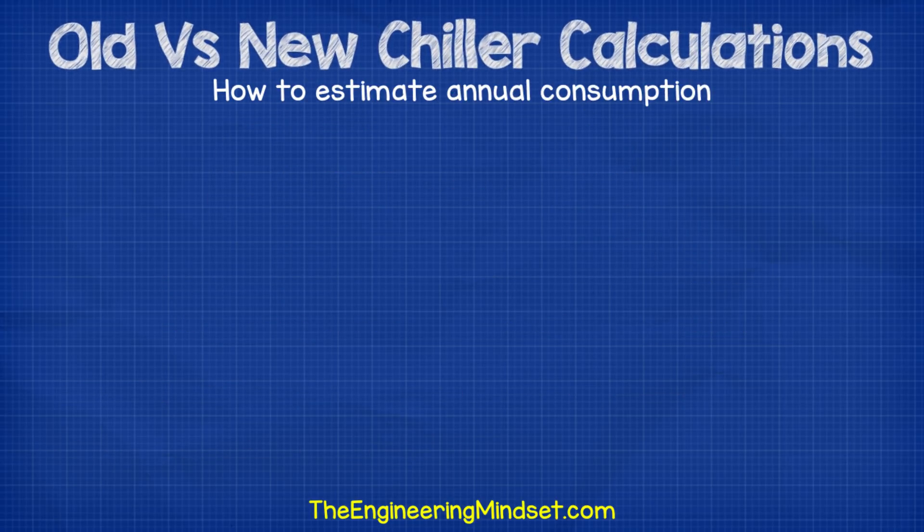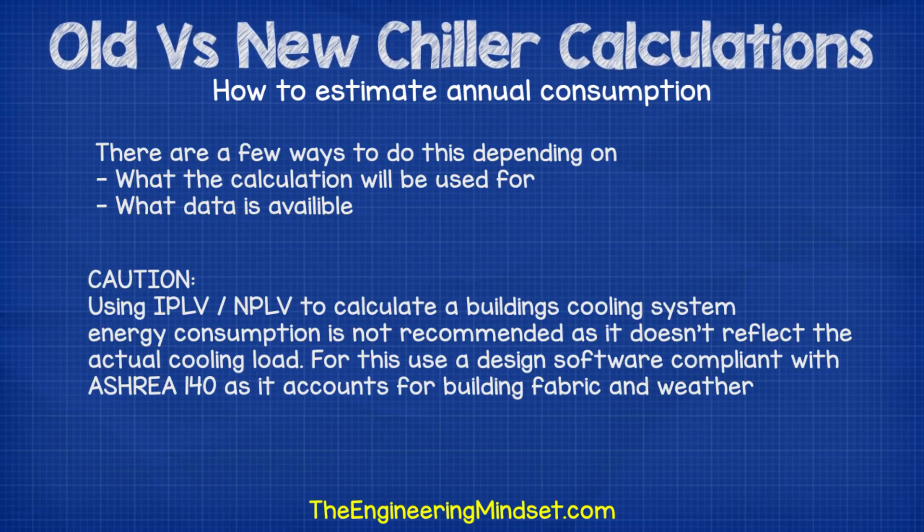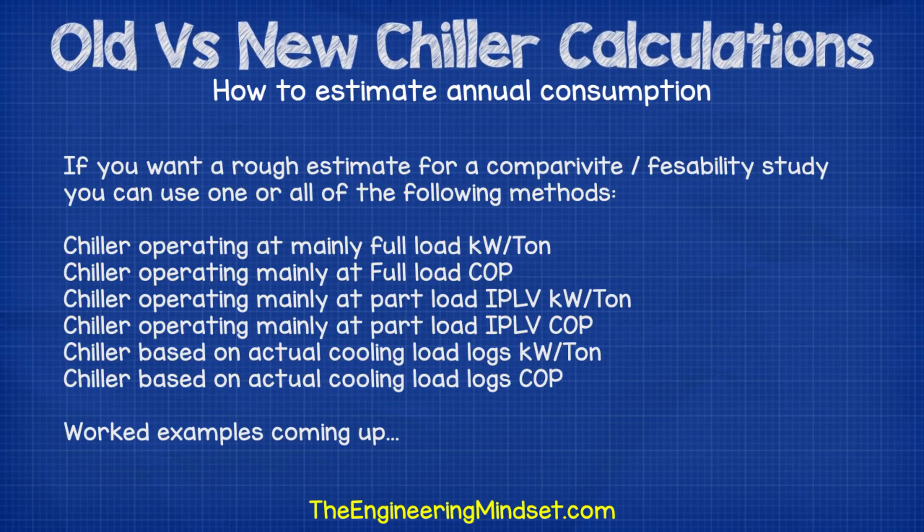How do we estimate the annual energy consumption for a replacement chiller? There are a few ways to calculate this, and it depends on what the calculation will be used for and what data you have available. It is not recommended to use the IPLV or NPLV rating to estimate energy consumption for a building's cooling system, as these values do not represent the actual load of the building — they only represent test data for specific conditions per the test standard. It is recommended to use a building energy analysis program compliant with ASHRAE standard 140. However, if you simply want a rough estimate for comparative purposes, you can use the following calculation methods. Do remember these are only rough estimates.